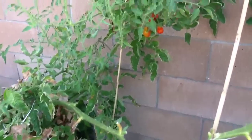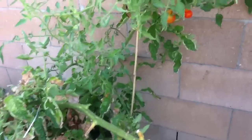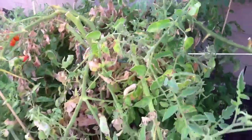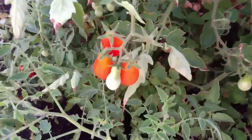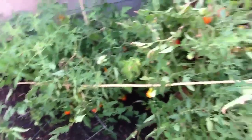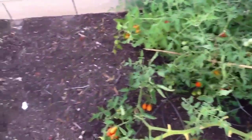The pear tomatoes are thriving — I'm getting huge bowls of them every day. The plant is getting really straggly looking but there are lots of tomatoes and I'm really happy with it. It's huge.